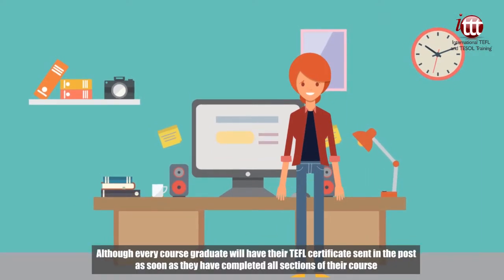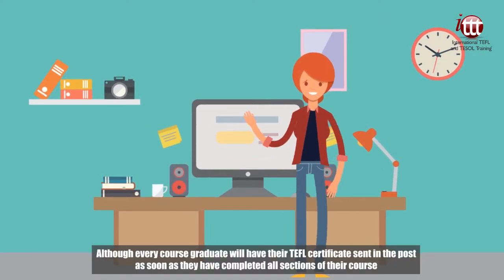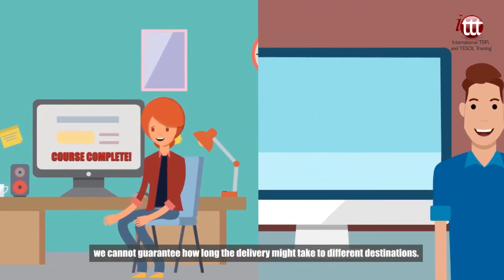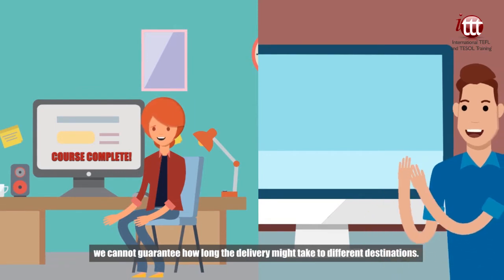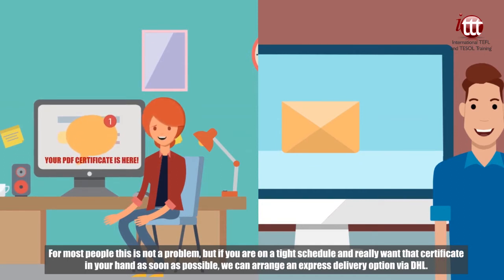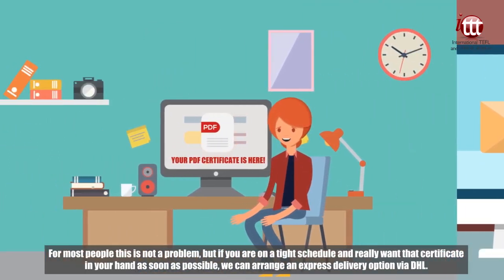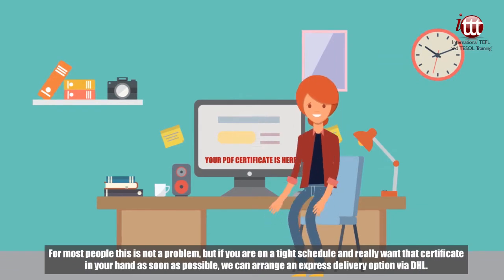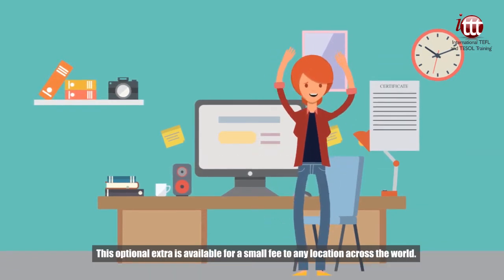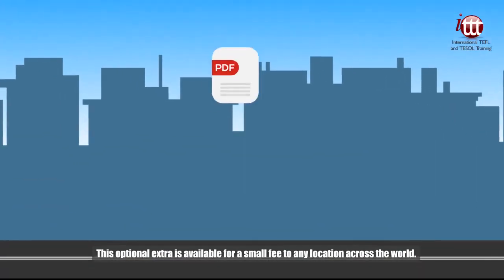Although every course graduate will have their TEFL certificate sent in the post as soon as they have completed all sections of their course, we cannot guarantee how long the delivery might take to different destinations. For most people this is not a problem, but if you are on a tight schedule and really want that certificate in your hand as soon as possible, we can arrange an express delivery option via DHL. This optional extra is available for a small fee to any location across the world.